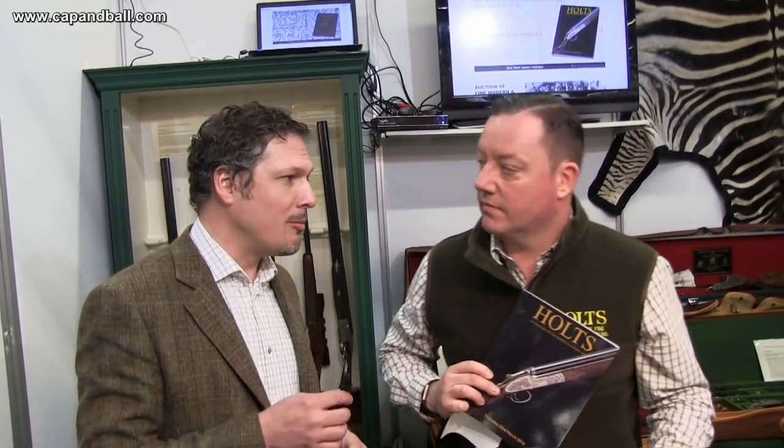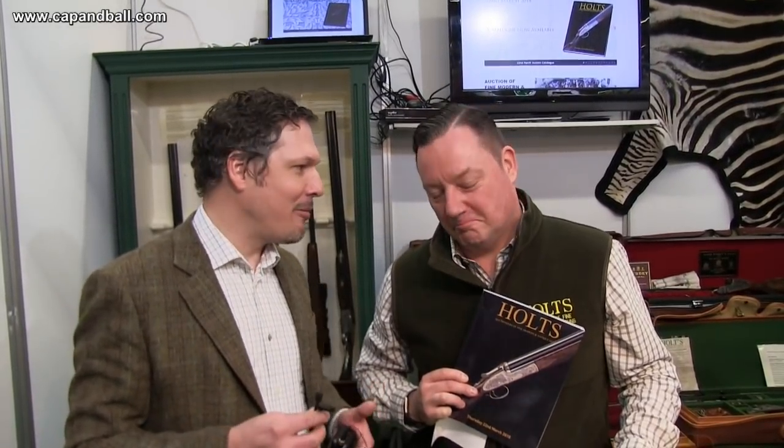Ladies and gentlemen, here we are at the Holtz booth. Every year this is probably the most interesting part of the whole EVA show for historic shooters and collectors. I'm here with Simon, my good old friend. He's the one who helps me select guns from Holtz, and all the guns I bought from him are very good shooters, so I'm a happy customer. That's why we'd like to make some promotion for Holtz, because you really find some good value in their next auction.